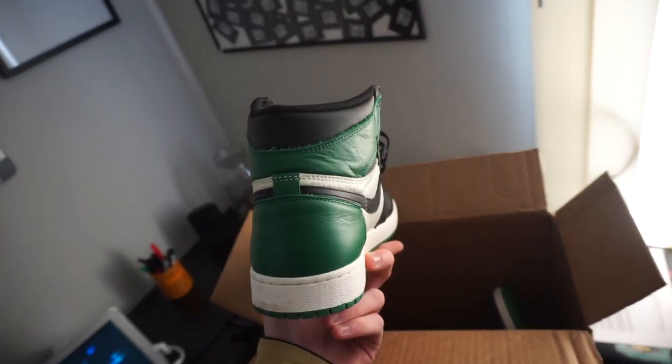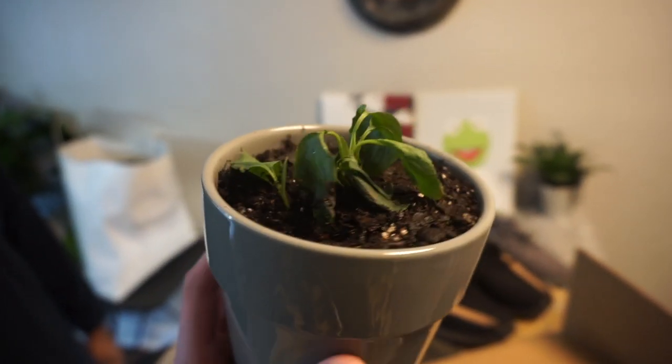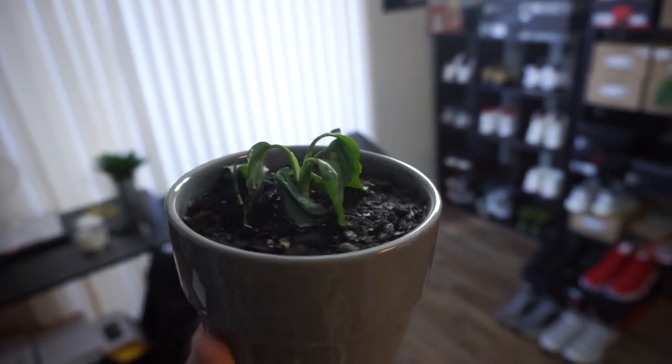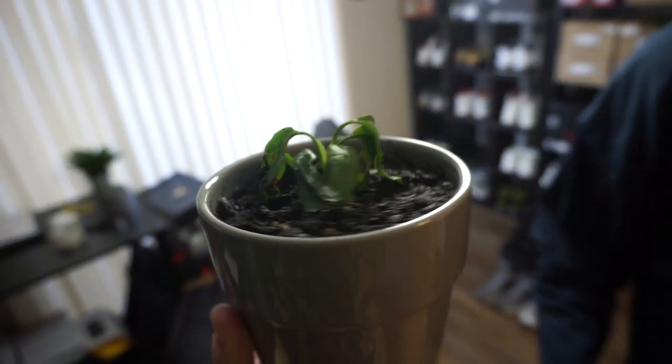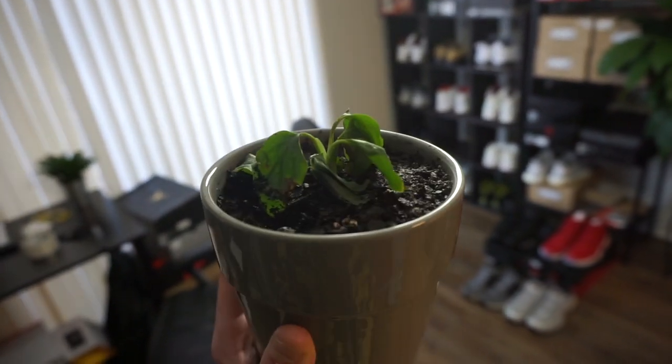I just repotted this plant. I usually take care of my plants — got one there, one there, one there. But this one's half dead. Nah, it's gonna pop back though. Chill, it's gonna pop back, I promise. Next vlog this thing is gonna be popped back up.